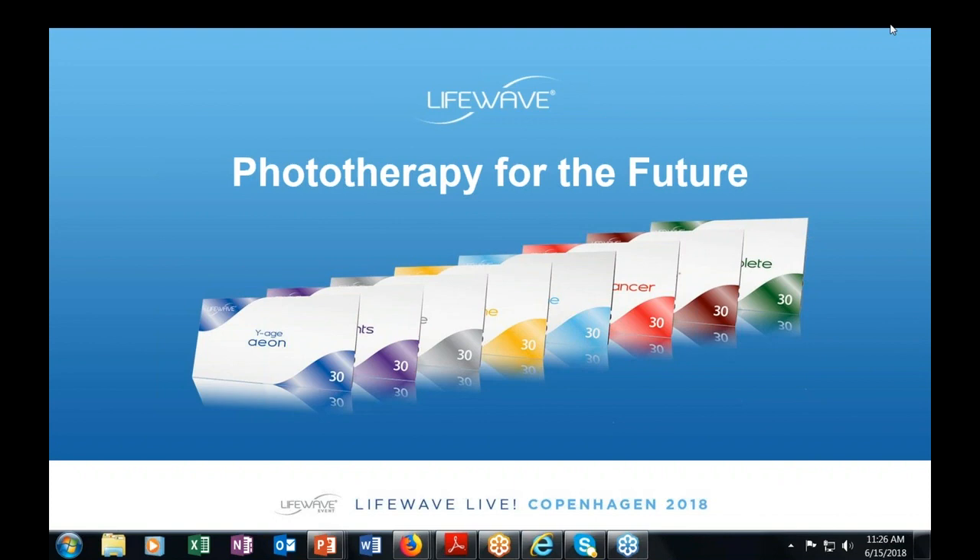So today you're going to be taking a look at exactly what phototherapy is, how your life can improve significantly as a result, and what LifeWave is all about.